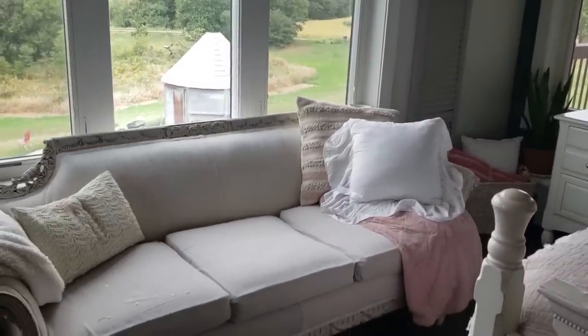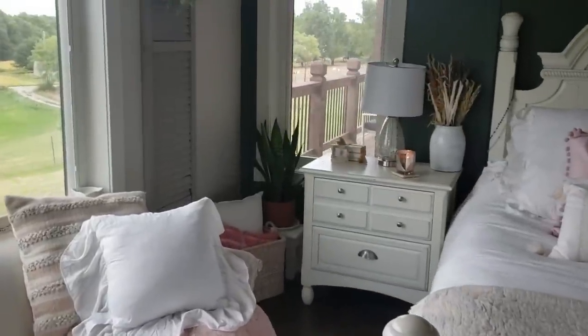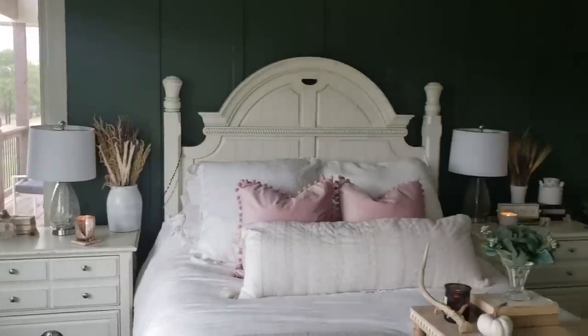Here's our master bedroom. It usually gets piled with pillows, as you can imagine — pillows on the bed.